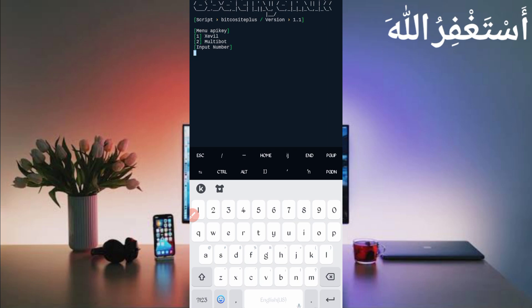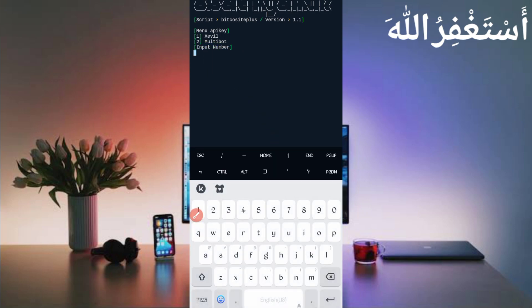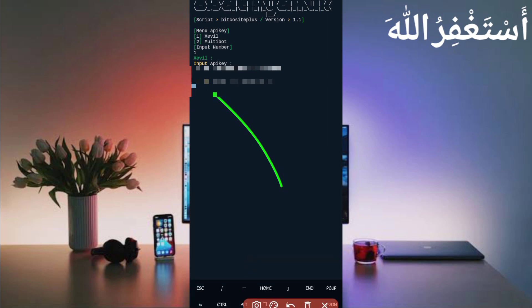Now you need to choose an API key, which is totally free. Select the first option — they will provide a free API key. Join the bot using the link in the description and get your free API key. Press 1 then Enter, and put in your API key. When you join the bot you also get five-ruble balance. When your balance runs out, you can recharge it easily. Then press Enter.